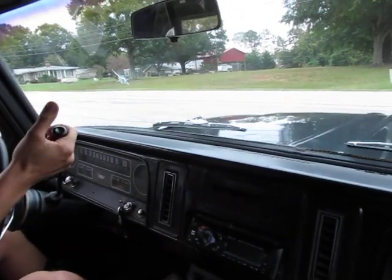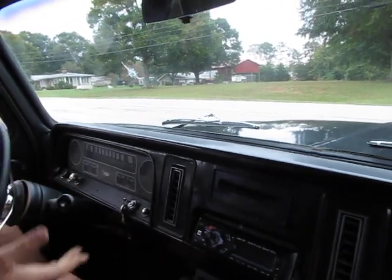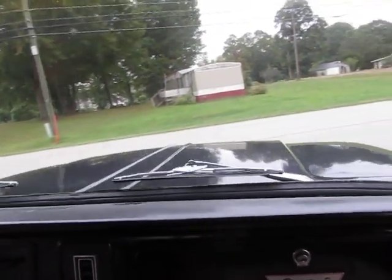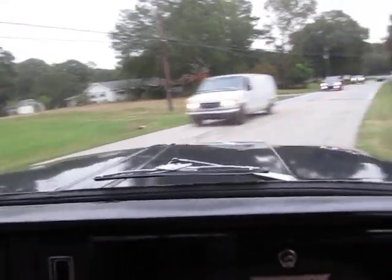I like the exhaust sound — it's like a perfect truck exhaust sound. We're gonna take a little drive and look for a parking lot where we can pull over and do a video inspection for you guys.